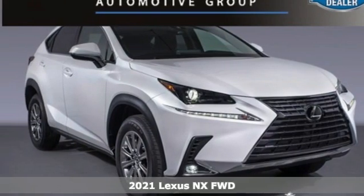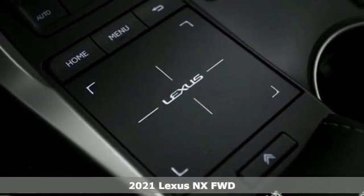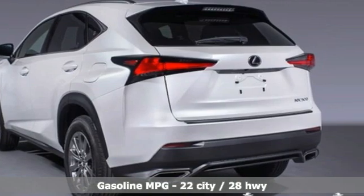Here's a new 2021 Lexus NX. This is the crossover for any urban adventure, thanks to a turbocharged engine, aggressive exterior design, and an interior built around you.